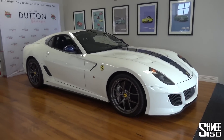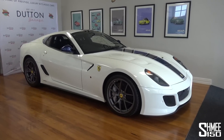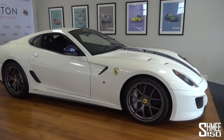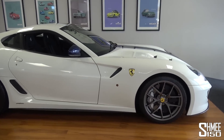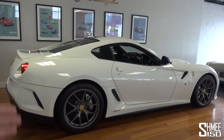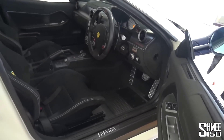The 599 GTB was Ferrari's front-engined V12 Grand Tourer. The GTO is the more hardcore track version. When this launched, it was the fastest car around Ferrari's test track Fiorano, even faster than the Enzo — the hypercar, the class above that. So for a front-engine car, that's really quite a feat. If you come and have a look at a bit more detail on the inside, you can see how that comes about.